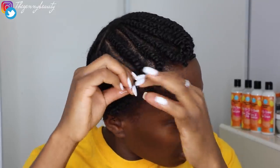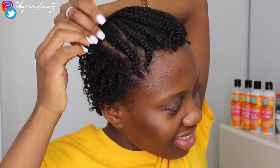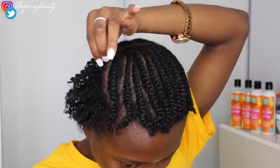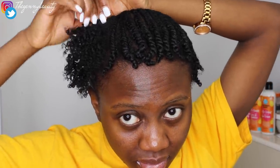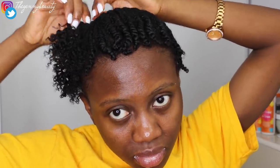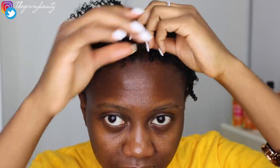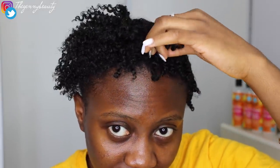That's basically all I did for this style, and then the last thing I went ahead to do was use a head bandana. I wanted to get that front punk curly look, so I used the bandana to hold my hair in place, and you guys are going to see how it turned out.